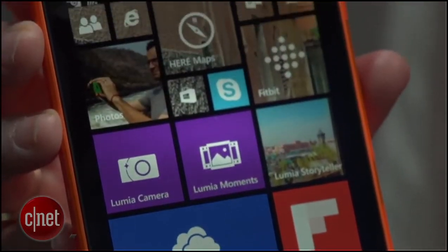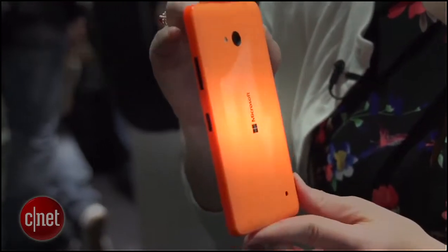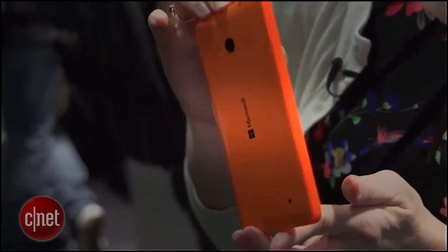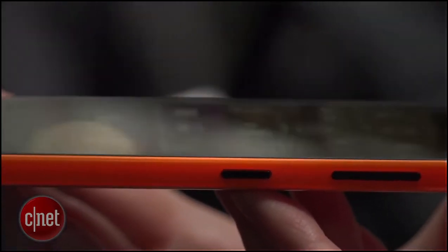We have two mid-range budget devices that Microsoft announced here at the show. It's got a 5-inch display, and it comes in a screaming orange color, but it will also come in cyan, white, and black for people who don't want their phone to glow in the dark.